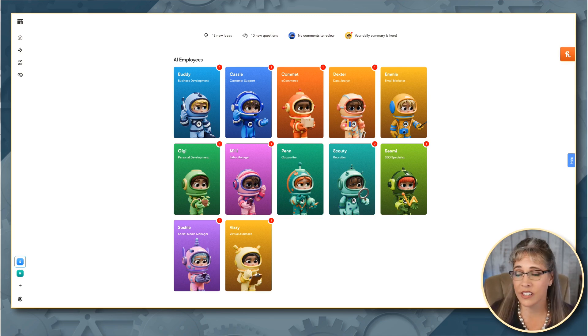We have Buddy, who is our business development manager. We have Cassie, who is for customer support. We have Comet, who handles e-commerce. Dexter is the data analyst. Emmy is for email marketing. Gigi handles personal development. I'll go over each one of these and share some of the things that they'll do for you. Millie does sales management. Penn is your copywriter. Scoutie for recruiting. Xiaomi for SEO specialist. Soshi for social media manager. And Vizzy is your virtual assistant. Each one has special programming to help you in each one of these roles.